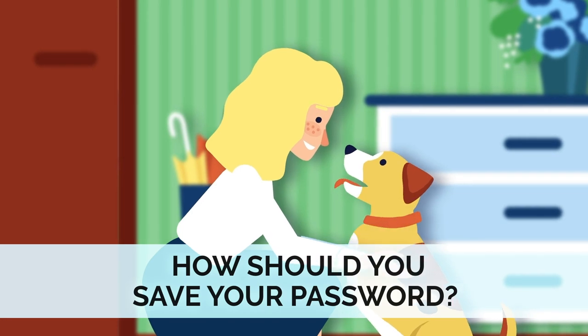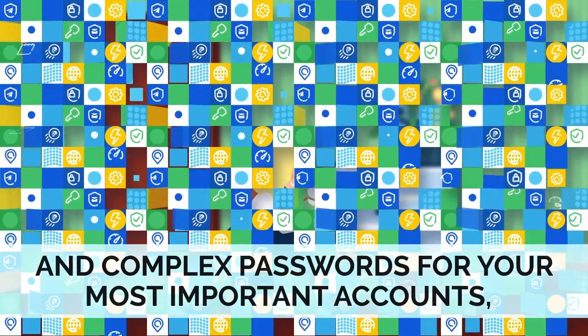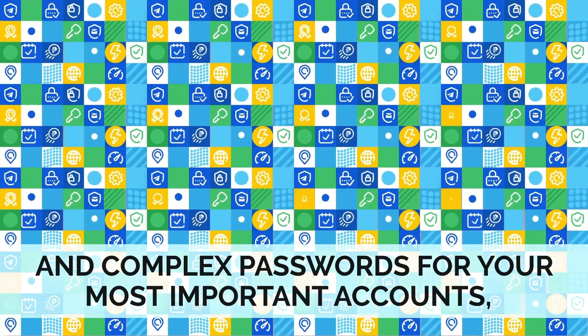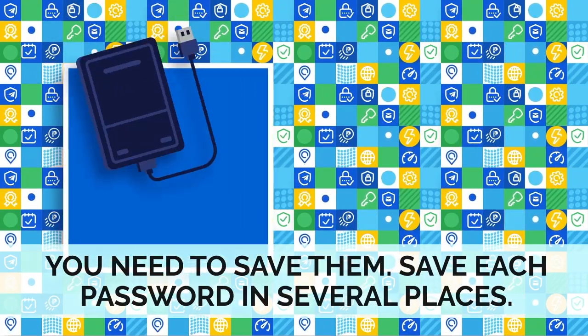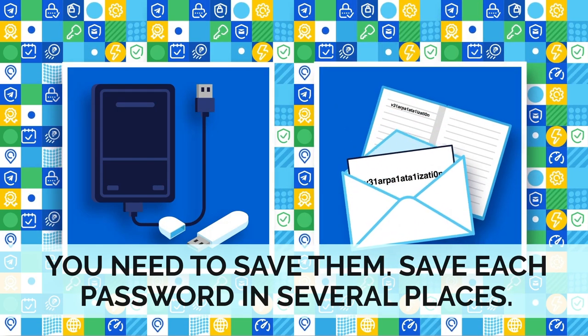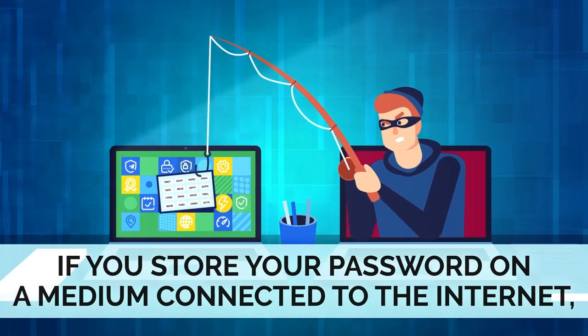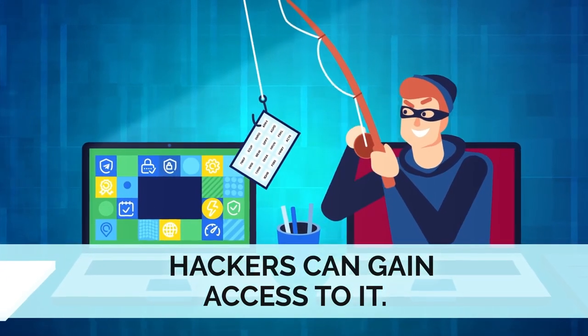How should you save your password? Once you've come up with strong and complex passwords for your most important accounts, you need to save them. Save each password in several places. If you store your password on a medium connected to the internet, hackers can gain access to it.